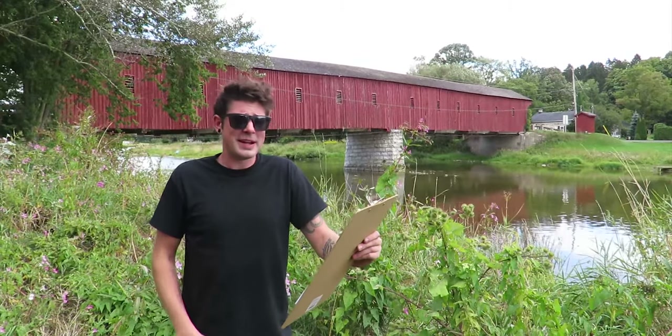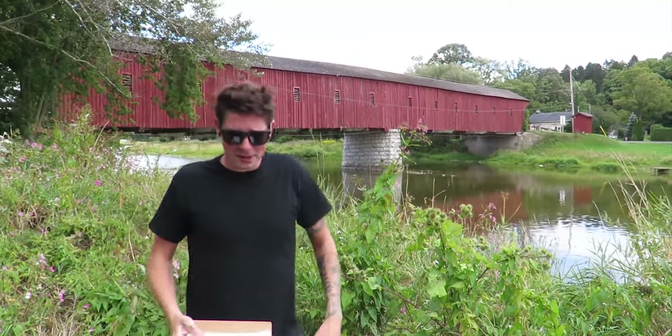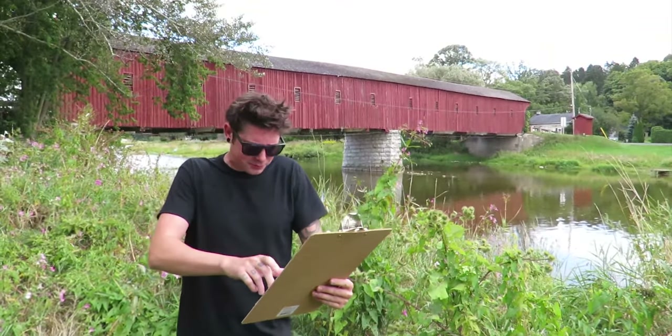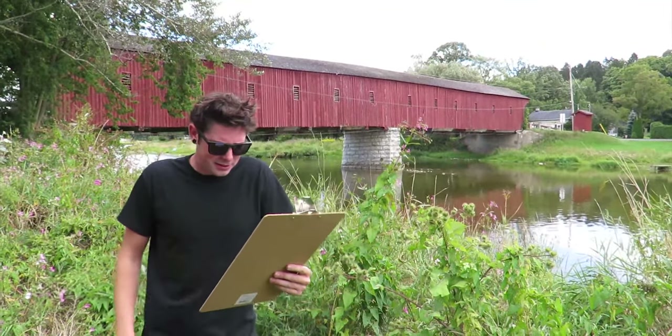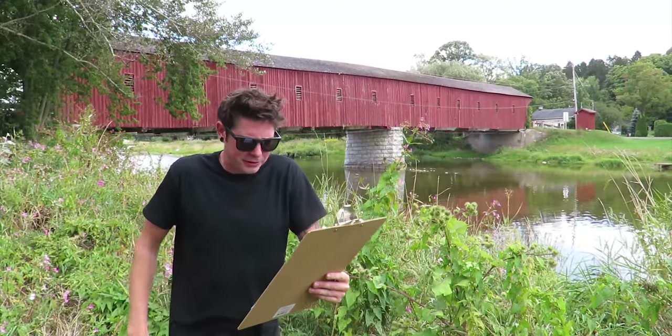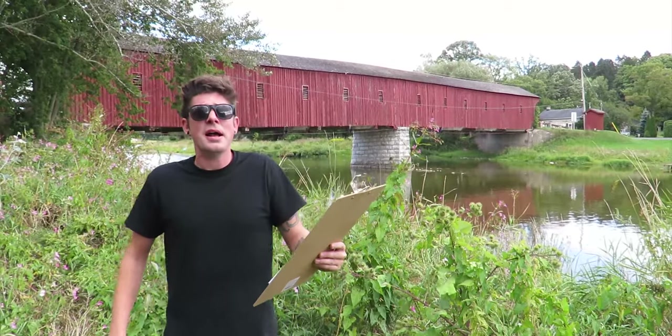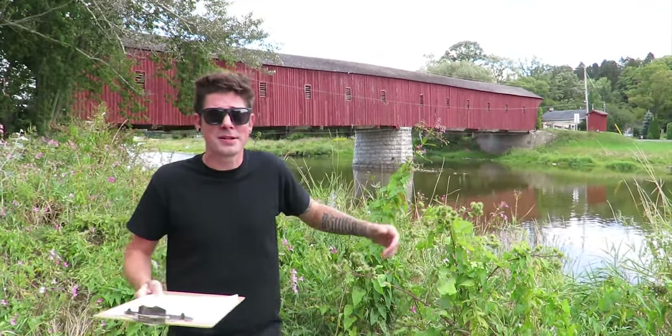The 198-foot bridge was covered to protect the wood flooring and frames against the elements. Known locally as the kissing bridge — isn't that cute? It later came under the jurisdiction of Waterloo County in 1937. The province assumes responsibility for the Guelph on Myra Road, including the West Mountain Rose Bridge, and its floor and substructure were subsequently rebuilt. So that's what the plaque says.